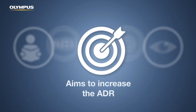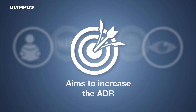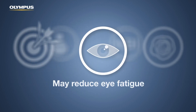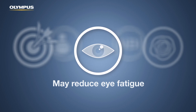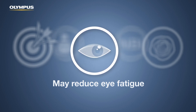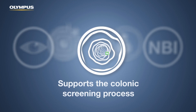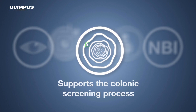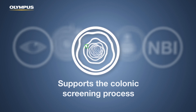By providing visual support, Endo8CAD-E aims to increase the adenoma detection rate. Due to the simple and intuitive display of lesions, Endo8CAD-E has the potential to make endoscopy more convenient by reducing user fatigue and required eye movement. The system has the ability to permanently support the screening, allowing the endoscopist to focus on the abnormalities indicated by the software.